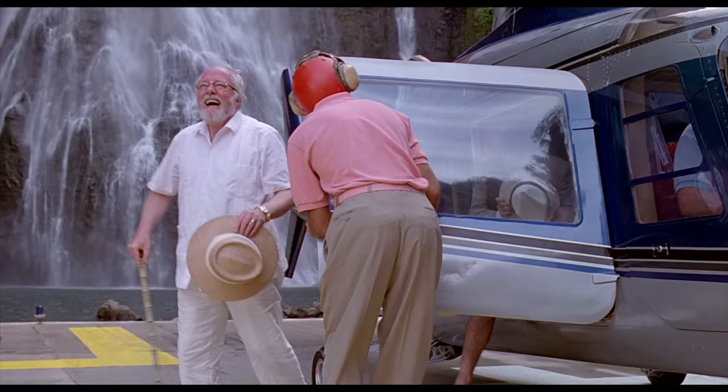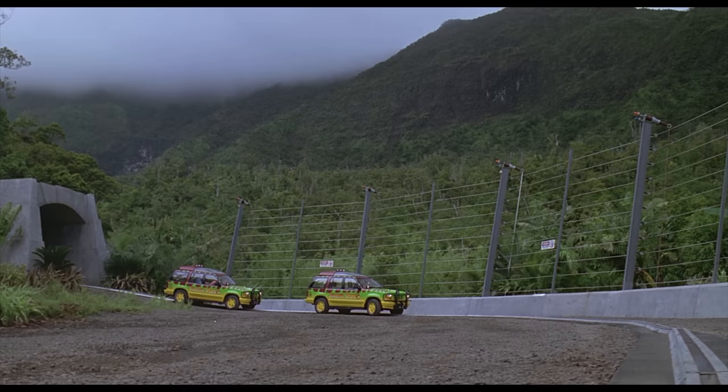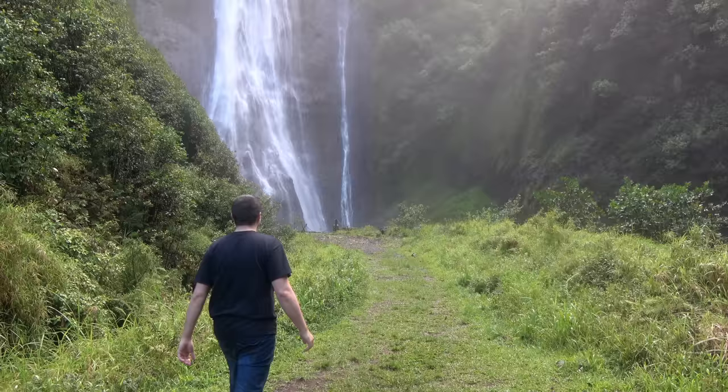That was the Jurassic Park filming locations. Jurassic Park has always been one of my favorite movies ever since it came out in 1993, and I've always been amazed by the beautiful locations in the movie. So it was really exciting to find them and see it all in real life.